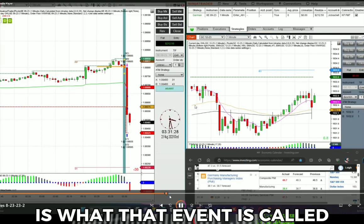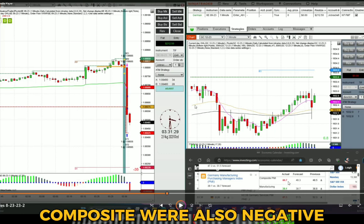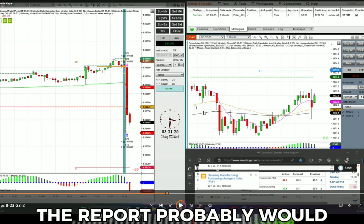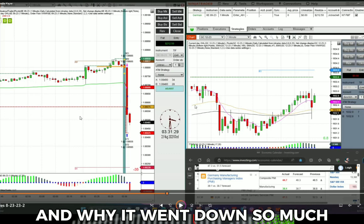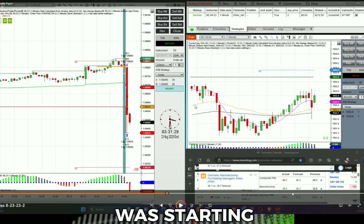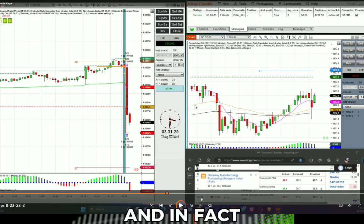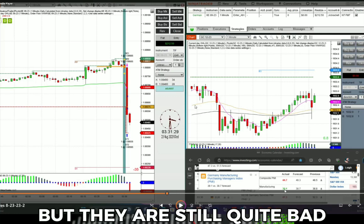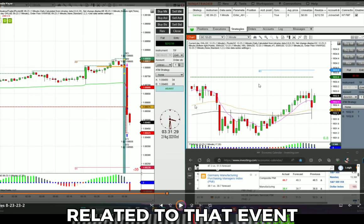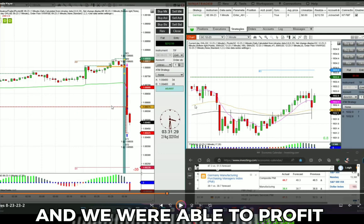Services PMI is what that event is called. If you notice here on the right on the news, the manufacturing was negative. The services and the composite were also negative. We were trading the Euro futures on the NinjaTrader platform. The German manufacturing was starting at a forecast of 38.7 — 50 and above is considered good — so they were not expecting strong numbers, and in fact all of the other news related to that event was negative. We had a big burst down on the news and were able to profit nicely from that event.